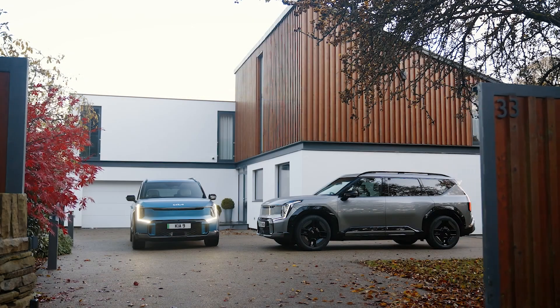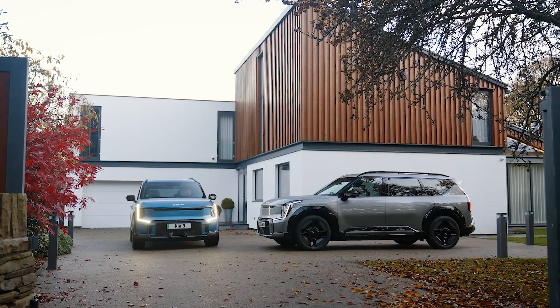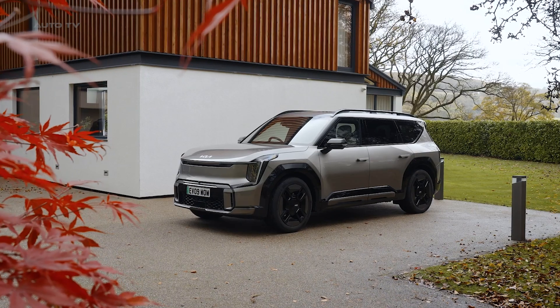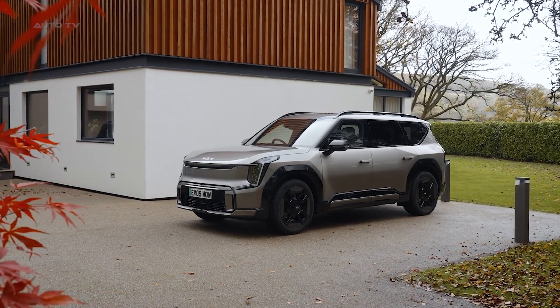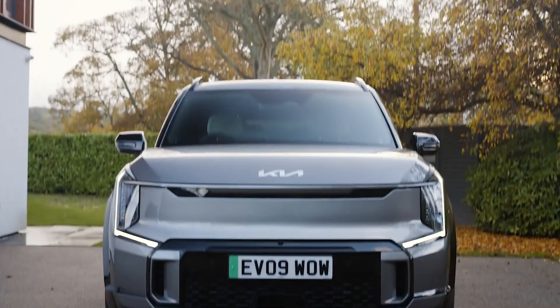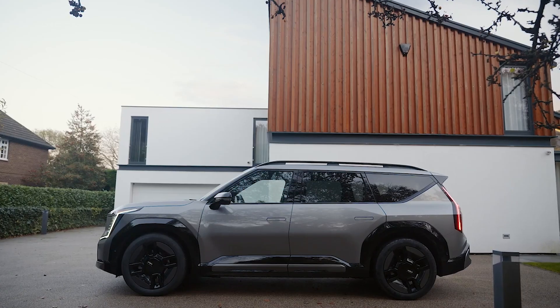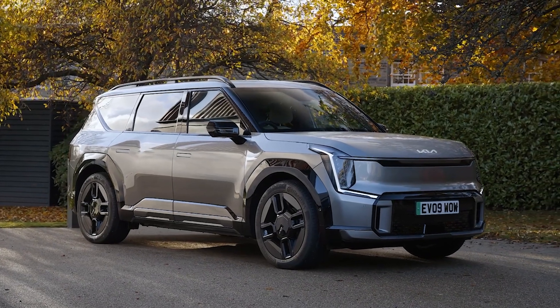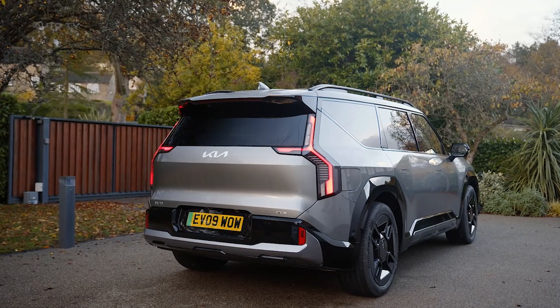On the outside, the EV9 features a sleek, futuristic design befitting an electric vehicle. The front end is distinctively Kia, with the brand's trademark tiger-nose grille reinterpreted for an EV. Flared wheel arches and a rear spoiler give the EV9 a sporty stance. Unique wheels and accents on higher trim levels add to the premium appearance.